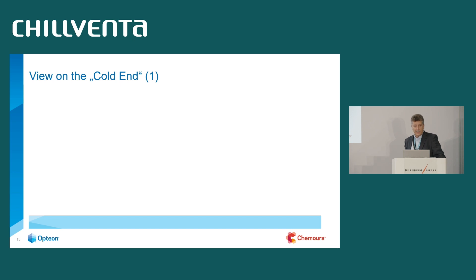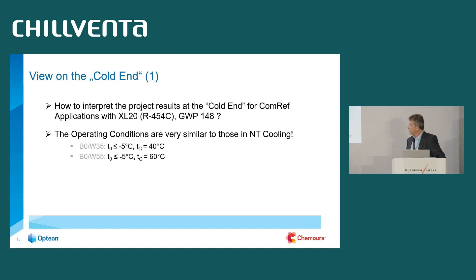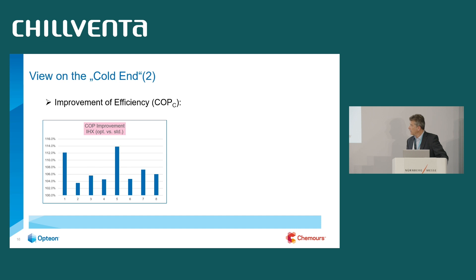I also took the effort to look at the cold end, although this was a heat pump study. I said: let's look at the cold end — what do the test and simulation results tell us? If you compare the operating conditions at source 0°C / water 35°C, it's very close to normal cooling — evaporation at around 0°C and condensing temperature around 35°C — which is quite normal for cooling. So it's worth examining.